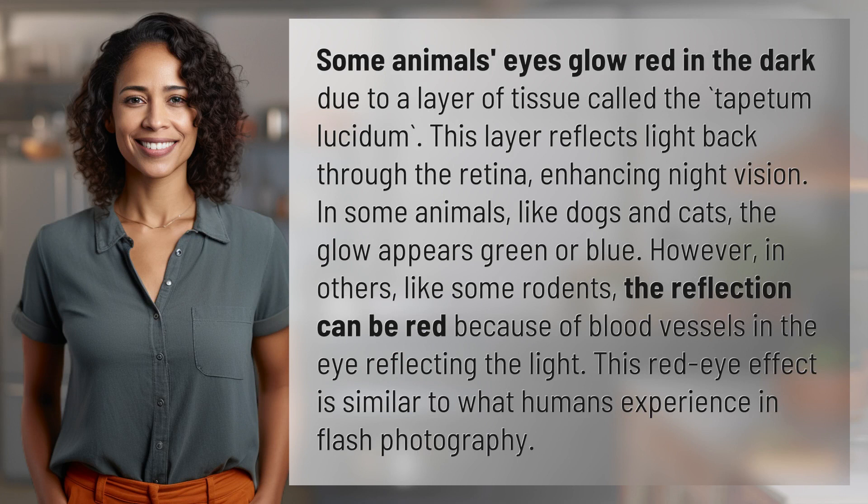In some animals, like dogs and cats, the glow appears green or blue. However, in others, like some rodents, the reflection can be red because of blood vessels in the eye reflecting the light. This red eye effect is similar to what humans experience in flash photography.